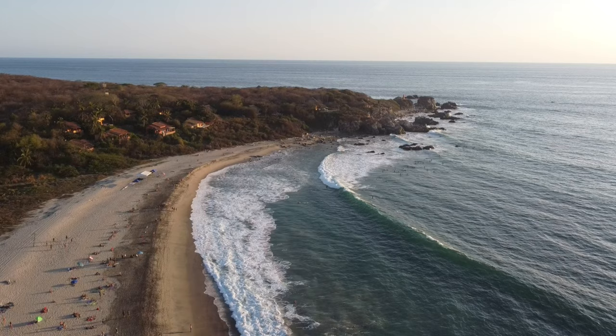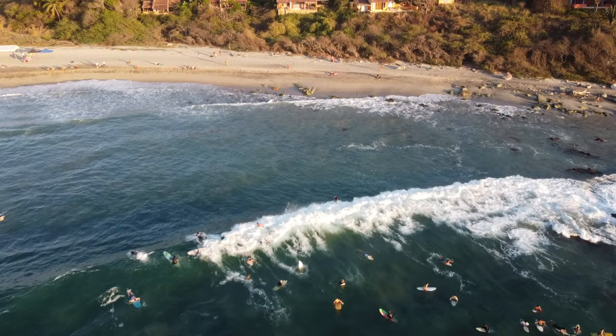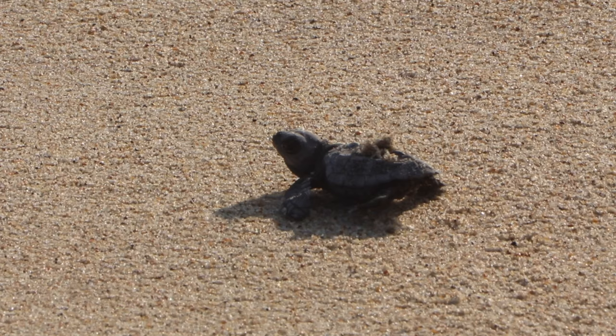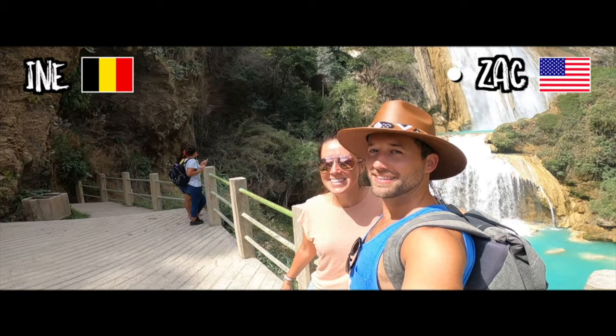What's up guys, we're here in Puerto Escondido and in this video we're going to show you the best things to do in and around the area. It's really beautiful here — massive ocean, lots of surfing — and it's got a really relaxed vibe. You can release little baby sea turtles, go to the beach, and lots of other stuff, so enjoy this video.